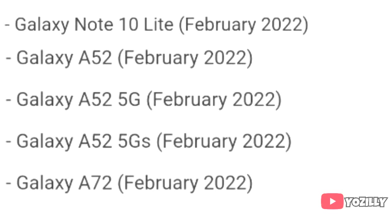If you have the Samsung Galaxy Note and Galaxy A52, A52 5G, A52s, or the A72, then you will get the official Android 12 update with One UI 4.0 in February 2022.